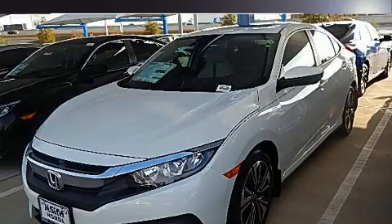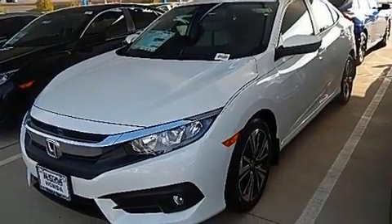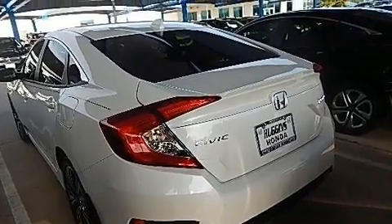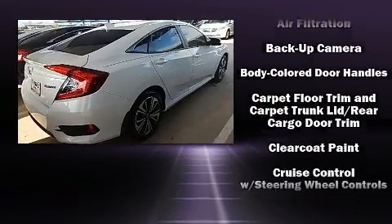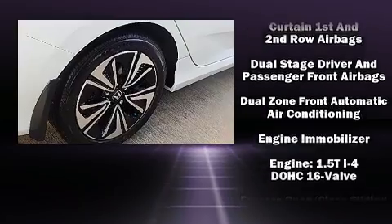A turbocharger is also included as an economical means of increasing performance. Top features include cruise control, one-touch window functionality, a tachometer, variably-intermittent wipers, heated seats, remote keyless entry, and more.